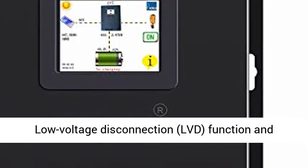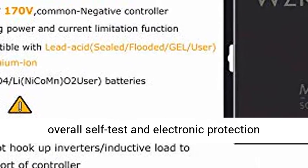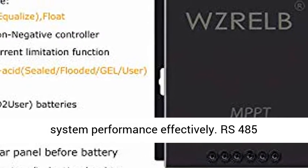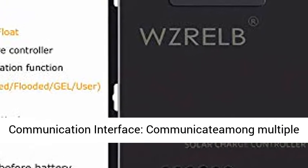Intelligent Touchscreen LCD Display — easily access running parameters and status of the controller. Low Voltage Disconnection (LVD) function and overall self-test and electronic protection functions, to maximize battery life and improve system performance effectively.